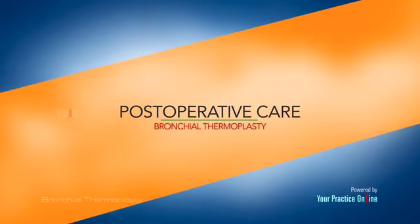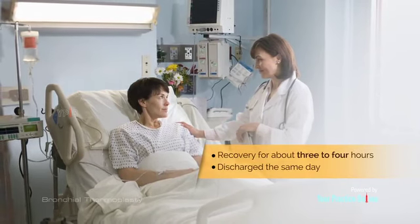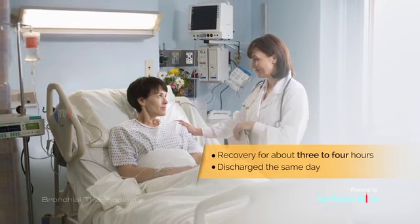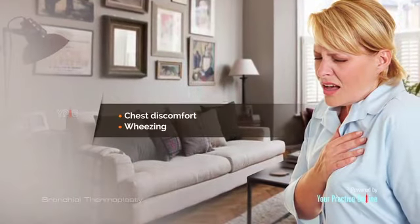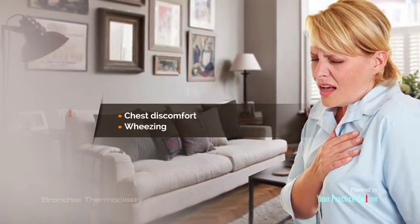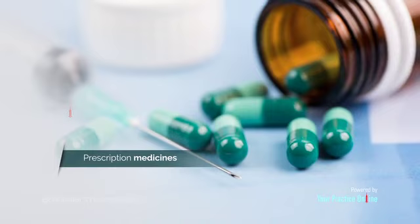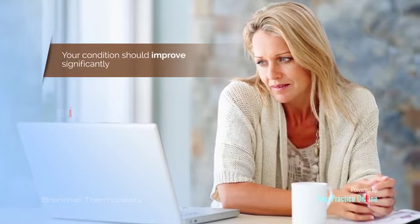Following bronchial thermoplasty, you will be in recovery for about 3-4 hours and will usually be discharged the same day. You may experience a temporary increase in asthma symptoms such as chest discomfort or wheezing, which normally subsides within a week with compliance with your prescription medicines. Following this, your condition should improve significantly.